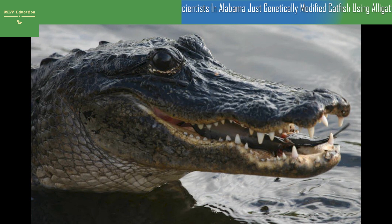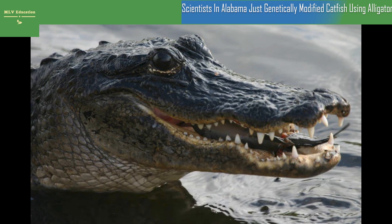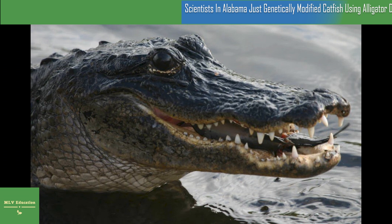Scientists in Alabama just genetically modified catfish using alligator DNA. Scientists at Auburn University hope that one day these disease-resistant catfish can be sold for human consumption. Catfish is a popular food in the United States, and catfish farms are a key component in bringing the product to supermarkets and dinner tables across the country. Unfortunately, these farms also make it far more likely for disease to travel from fish to fish, but a team of scientists at Auburn University may have found the solution: genetically modifying catfish to better resist disease by using alligator DNA.